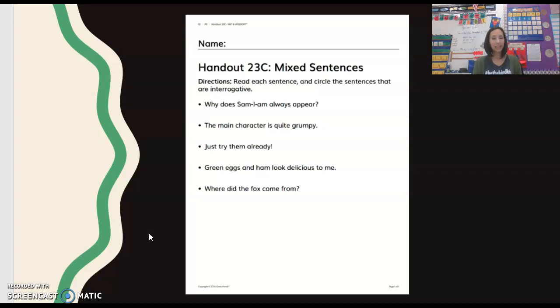Interrogative sentences are what kind of sentences? They are asking a question. So keep up the great work and talk to you next time. Bye.